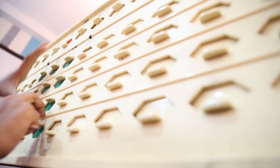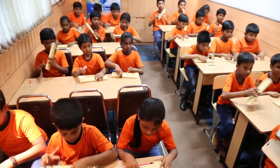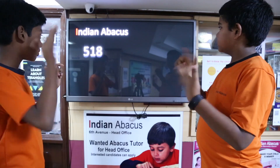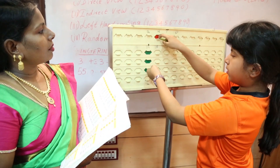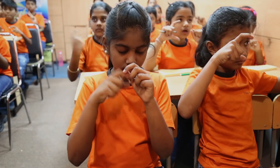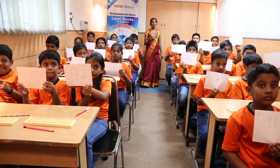The Indian Abacus is an educational counting tool for learning to do fast and accurate mental arithmetic. It especially helps in enhancing brain skills such as concentration, visualization, listening skill, self-confidence, speed, and accuracy by activating the right brain.